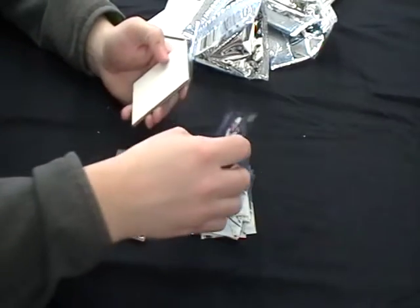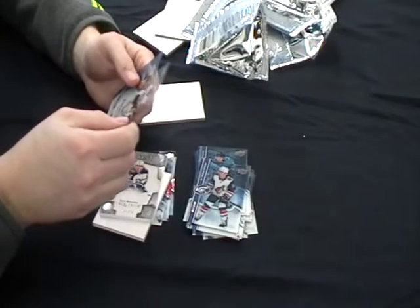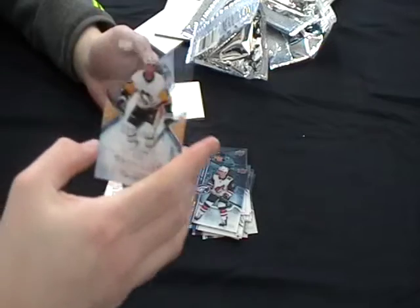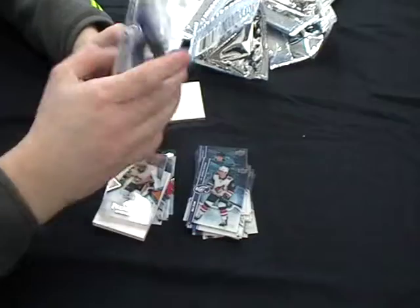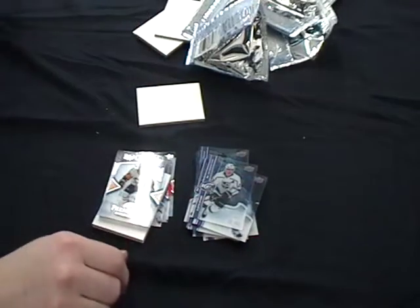Max Domi base — pretty white one. Carter Rowney Premier for Pittsburgh, numbered out of $12.99. Base, base. Congratulations guys! Thanks — we will make it disappear.